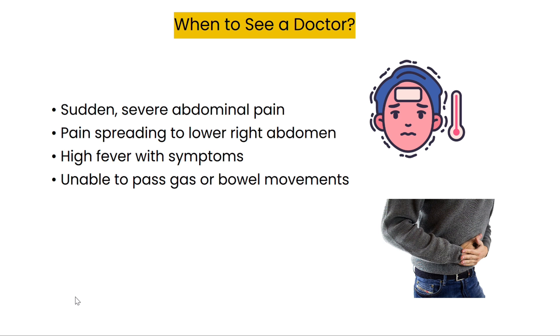So when should you actually visit a doctor? If you experience sudden severe abdominal pain, or if the pain begins around your navel and moves to the lower right side, that's a red flag. If these symptoms come with a high fever or you are unable to pass gas or have bowel movements, you should head to the emergency room immediately.